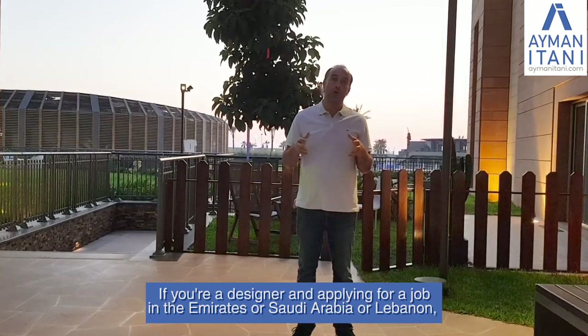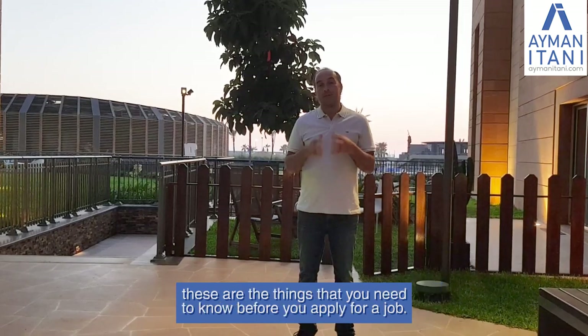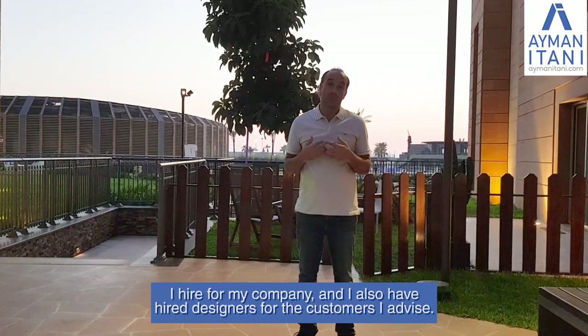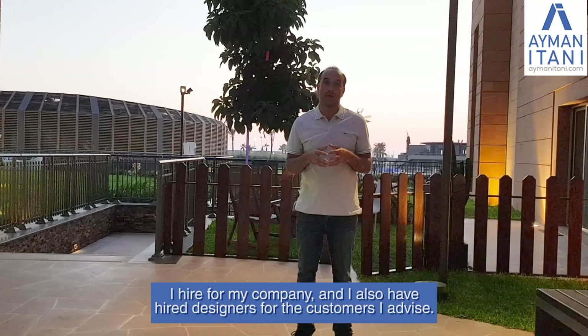If you're a designer applying for a job in the Emirates, Saudi Arabia, or Lebanon, these are the things you need to know before you apply. I hire for my company and I also help hire designers for the customers I advise.